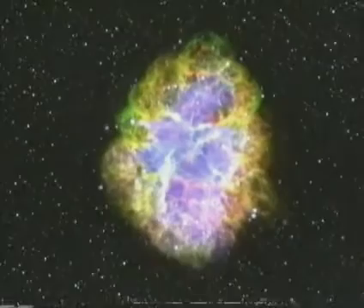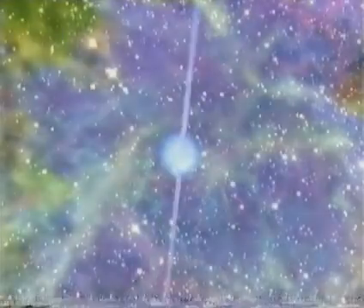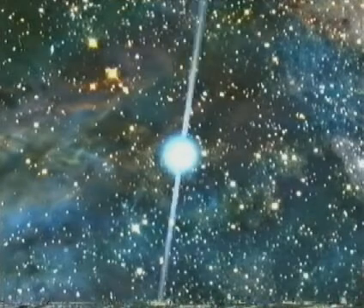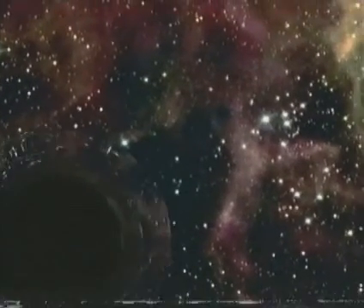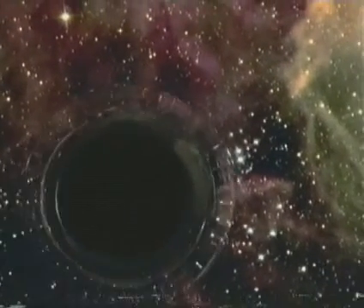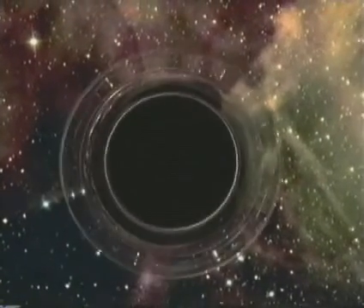For all their spectacle, most supernovae leave a faint and very modest memorial — a neutron star only a few kilometres across. And the bigger they are, the further they fall. Some of the supernovae compress even further to become a black hole. The gravity from a black hole is so great that not even light can escape, so it appears black. We can only detect them because of the massive X-rays given off by matter as it falls in.